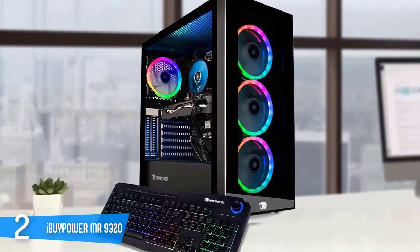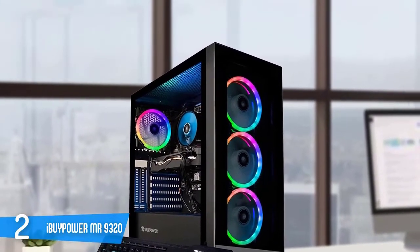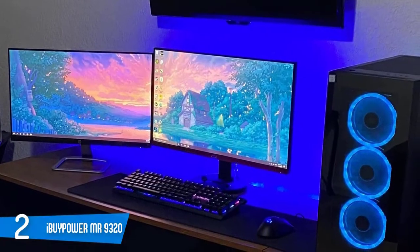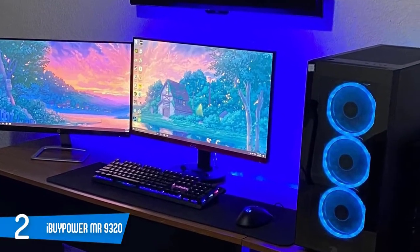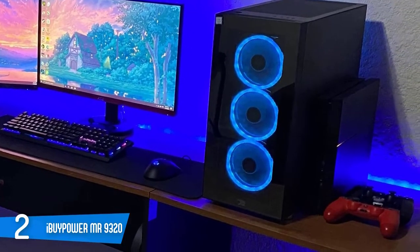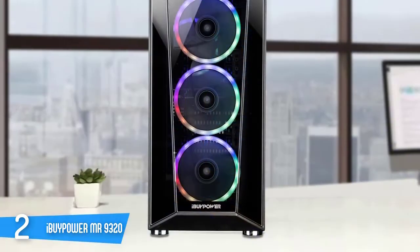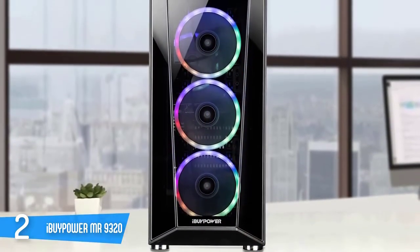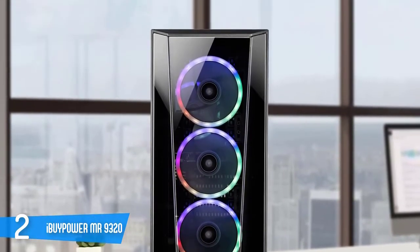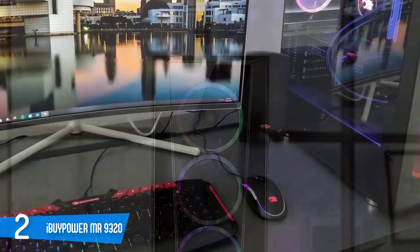The iBuyPower Element MR9320 packs a 10th-gen Intel Core i7-10700F processor, Nvidia GTX 1660 Ti 6GB graphics card, 16GB DDR4 memory, 240GB SSD, and a 1TB hard drive for storing all your games and pretty much everything else. These are respectable specs, more than capable of playing modern PC games at 1080p without issue. And when not gaming, you can run productivity tasks like photo editing and media creation hassle-free.